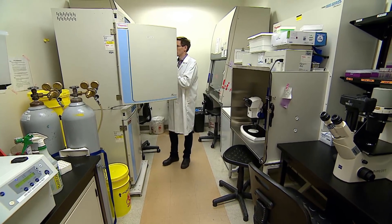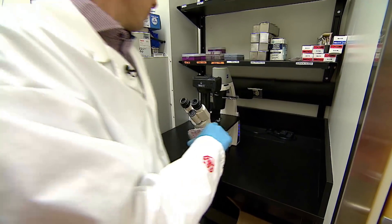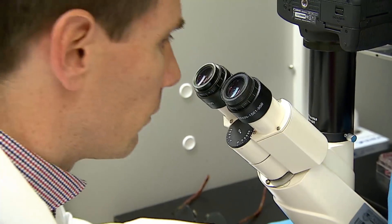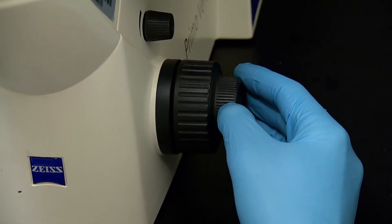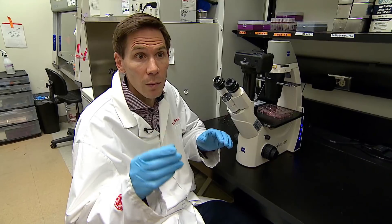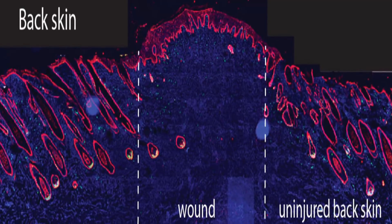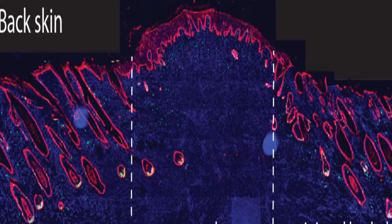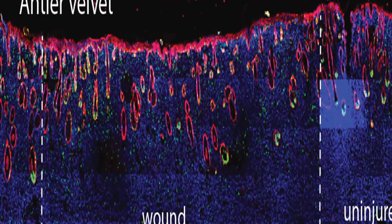To understand how that happens, we're isolating cells from the velvet and from the back skin and studying them in the laboratory to understand on a more molecular level how they might be different and how they might respond differently to an injury. Here's a cross-section image of the scarred back skin — the wound is empty, the skin is destroyed permanently. Now here's the velvet after it's healed: virtually no scar, and everything has regenerated — skin, hair follicles, even glands.